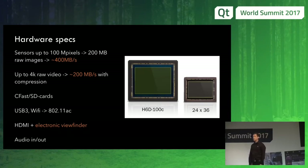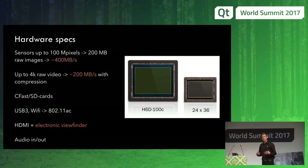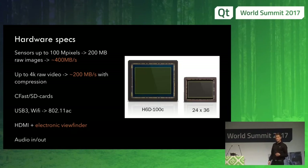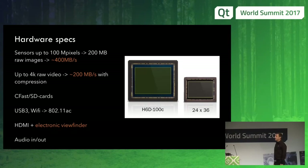We cannot use standard SD cards, so we need CFast to store our data. The cameras are commonly used in studios where you connect to your PC, so we need fast links. It's also used with fast Wi-Fi to our mobile apps, and we have HDMI out — which I'm using now — and also an electronic viewfinder.